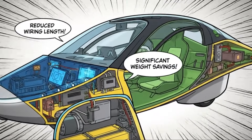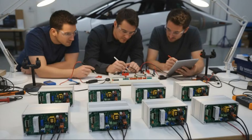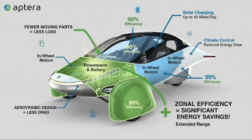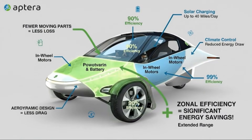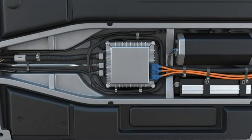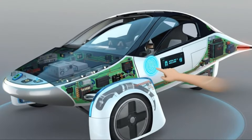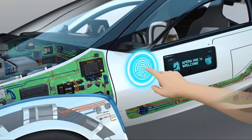Looking more closely at the low-voltage power distribution unit itself, the design appears clean, compact, and thoughtfully laid out. It's housed in a protective enclosure that keeps dust and debris out while remaining accessible. Inside, the fuses and connectors are neatly organized, suggesting a focus on reliability and serviceability. Even small details like labeling and component organization hint at careful system-level thinking. This doesn't look like an afterthought — it looks like a system designed with efficiency and longevity in mind.